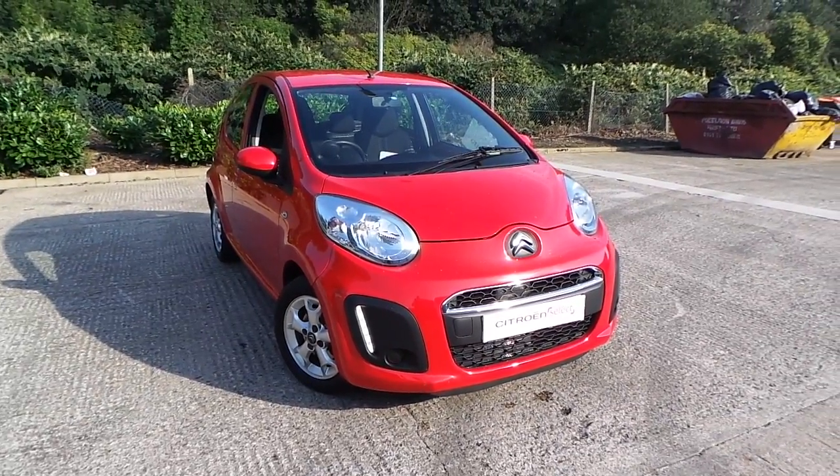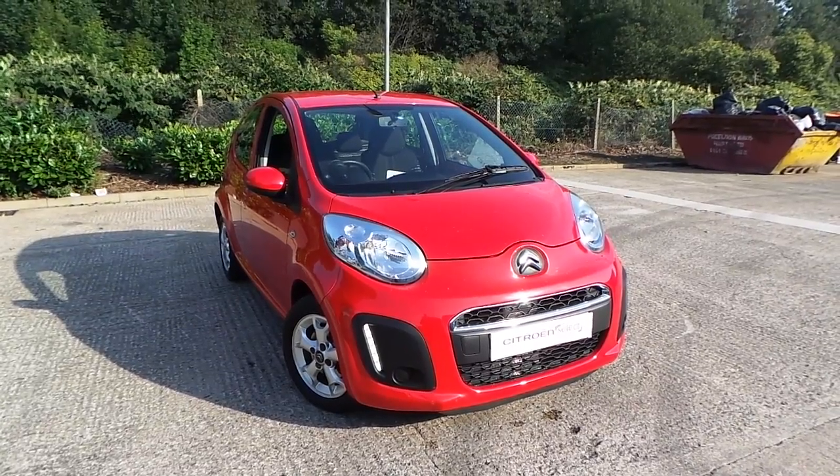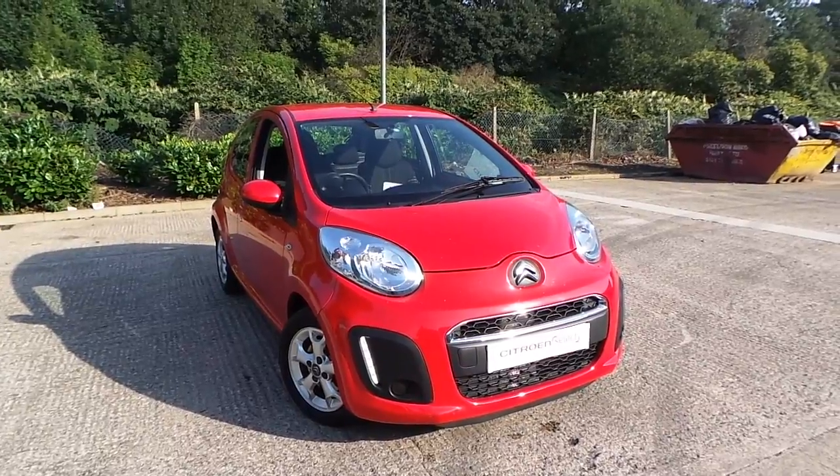Welcome to this vehicle presentation here at Pentagon Citroën in Oldham. Today we have for you a 63 plate C1, it's the 1 litre edition, 5 door, finished in scarlet red.